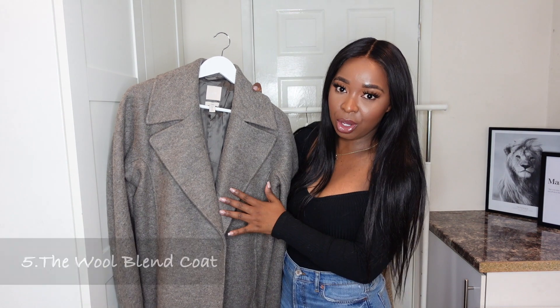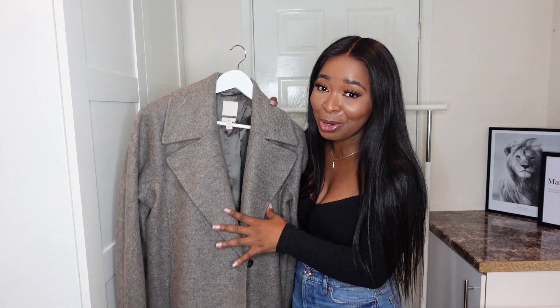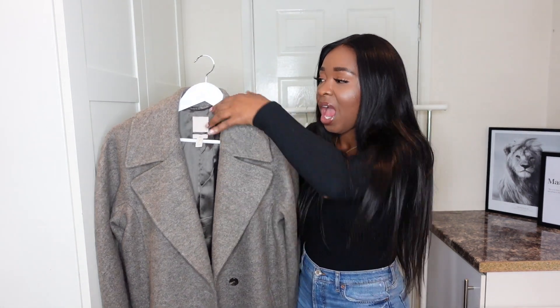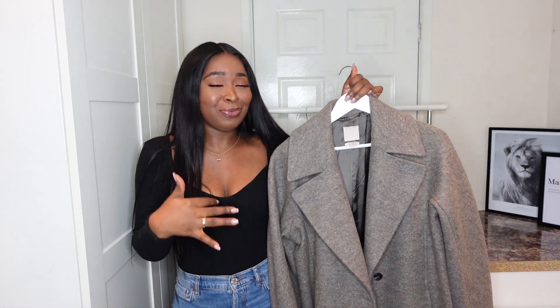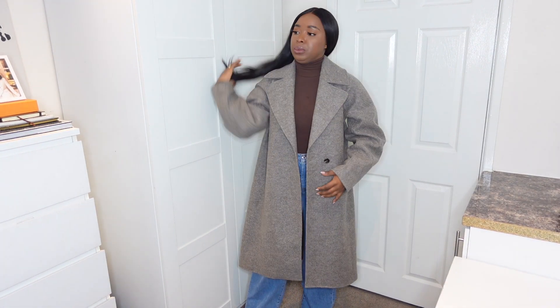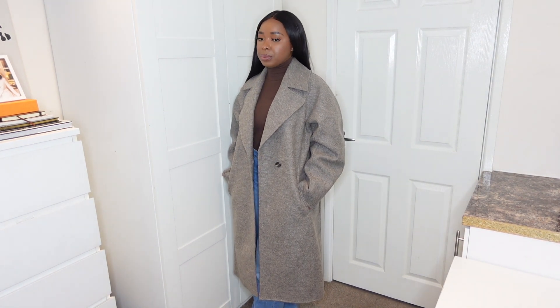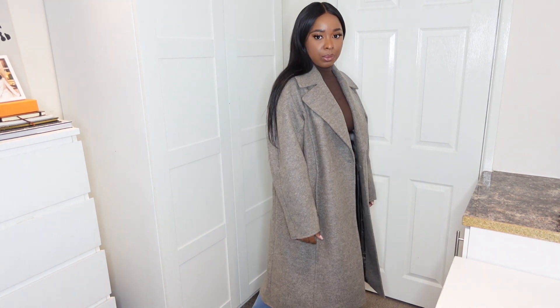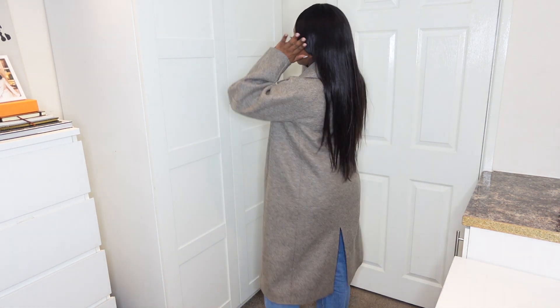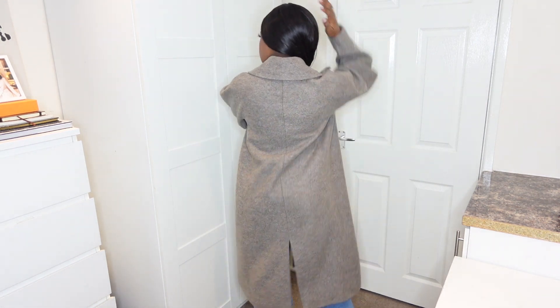Last but not least, we have this wool blend coat from H&M. If you watched my latest H&M haul you would have seen how much I went on about this — I absolutely love it. It's got a boxy, masculine vibe going on, and I love that because it makes me feel and look really bossy when I wear it. It's made from wool so it's very warm. You can dress it up or make it very casual — wear it with hoodies, a dress, jumpers, or jeans.